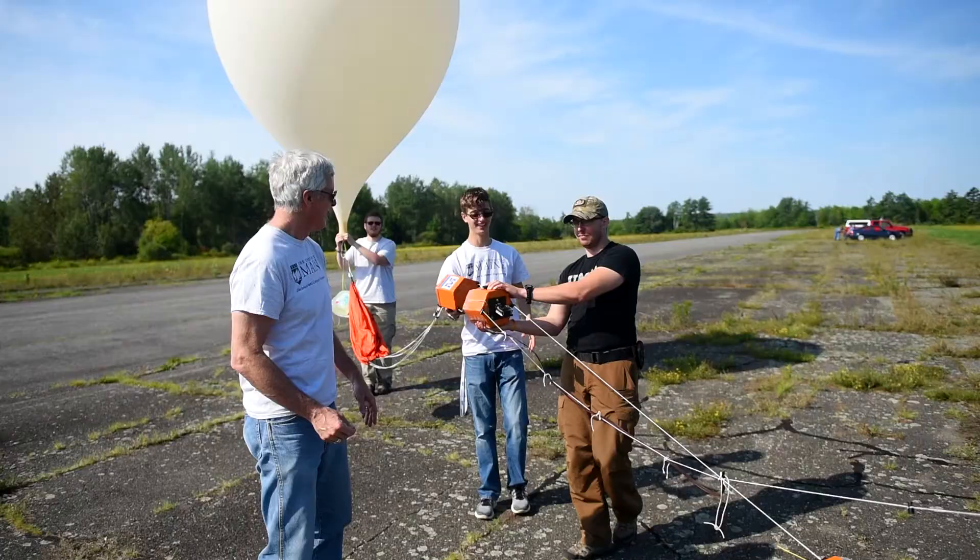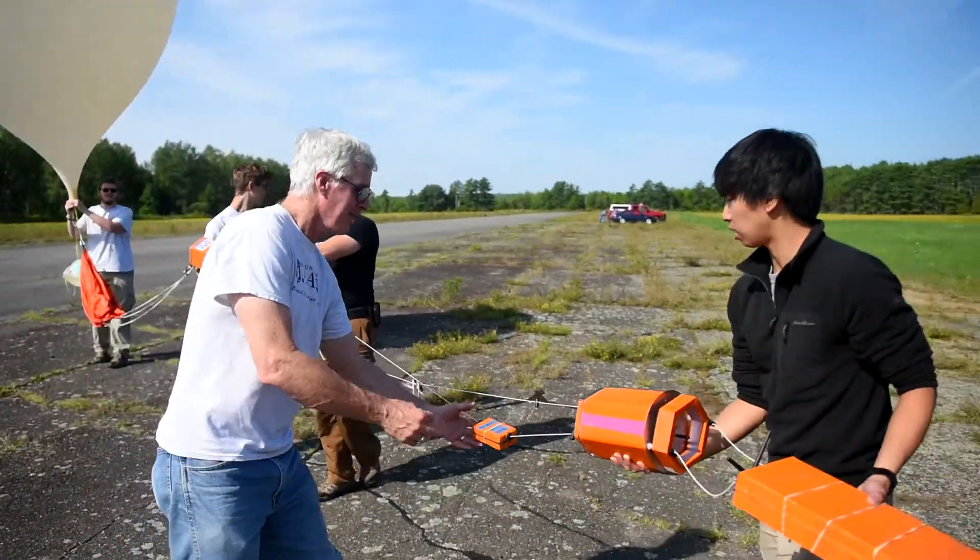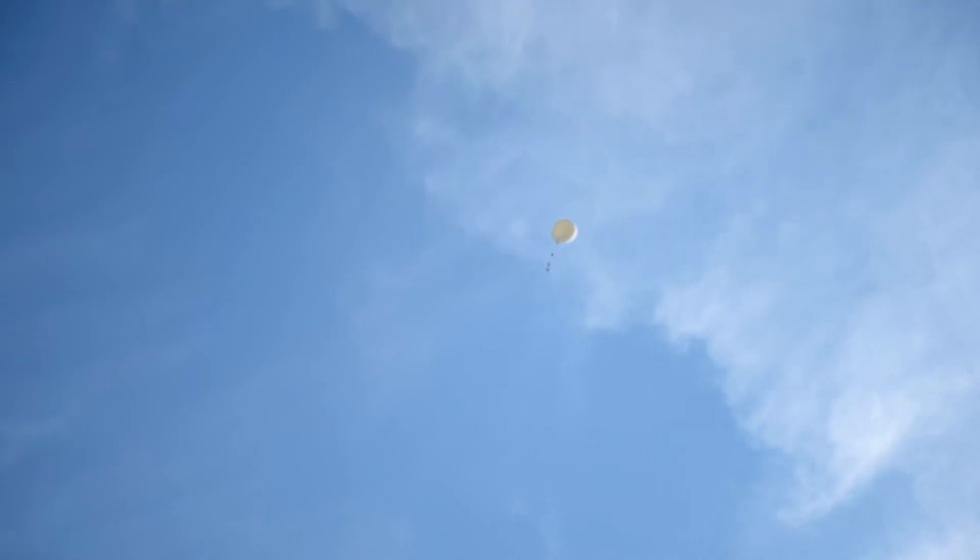It's a video payload capturing live video and sending it down, streaming it down — we'll be putting it on the internet to a common website. There's also another payload that does still images, and in addition to that we'll have a couple other experiments.